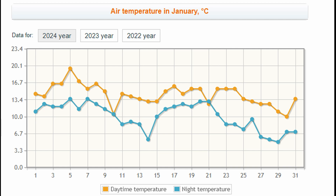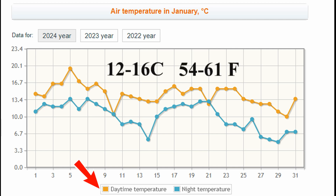The grow room in this video is located in Turkey, in a region where winter temperatures rarely drop below 6 degrees Celsius at night, about 43 degrees Fahrenheit. During the day, the weather is quite comfortable for oyster mushrooms, typically around 12 to 16 degrees Celsius or 44 to 61 degrees Fahrenheit.